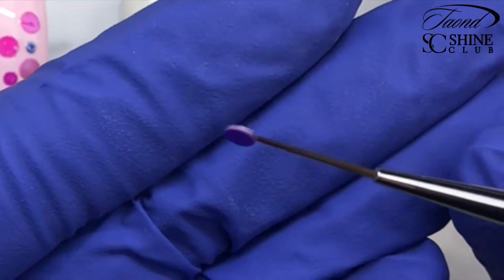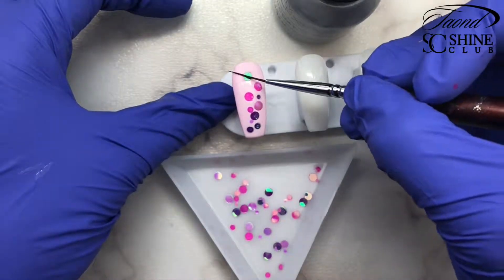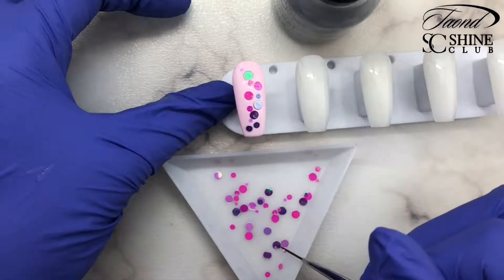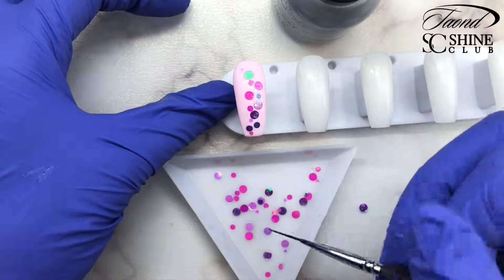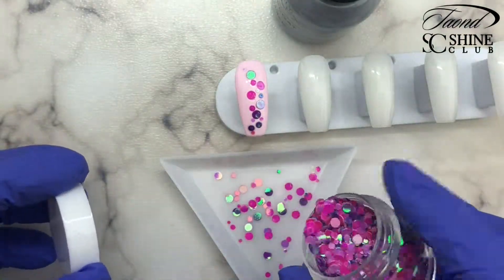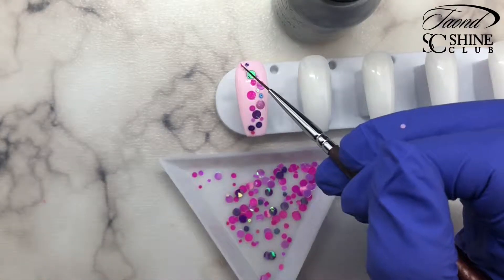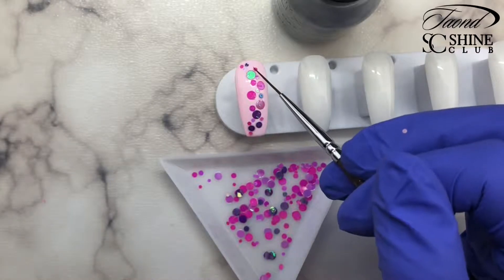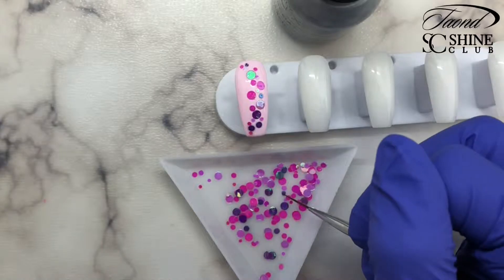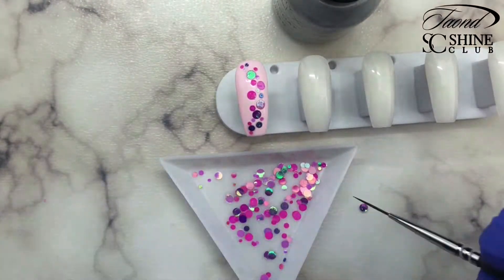As you'll see here, I was having issues with the glitter sticking together — the purple one specifically in this mix tended to stick together. An easy way to get them to unstick is to just rub them between your fingers like that and they tend to separate. If not, just put it down and move on to the next one. Just keep placing these little dots until you have them the way you like them, and then you're going to cure that.